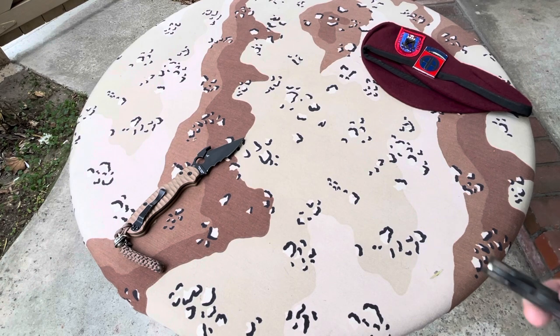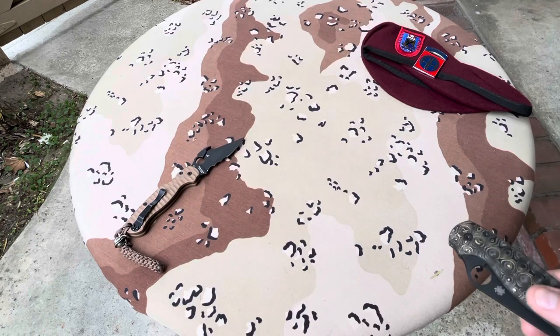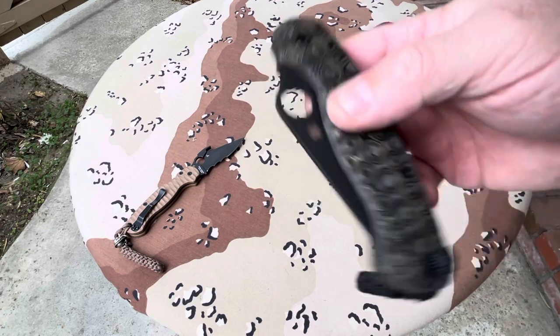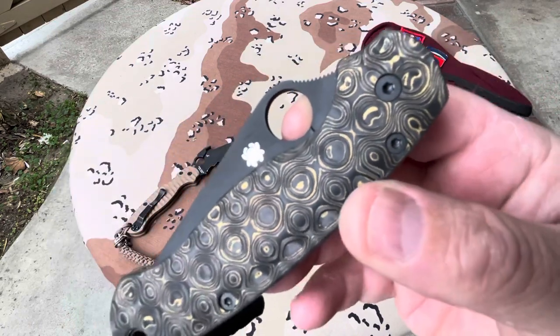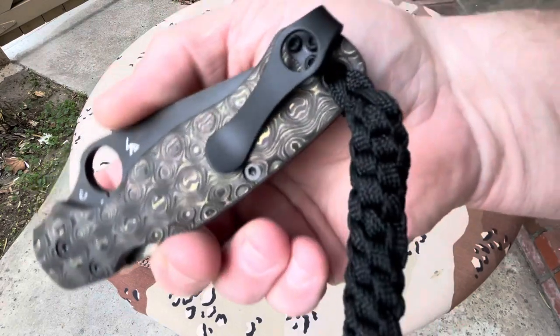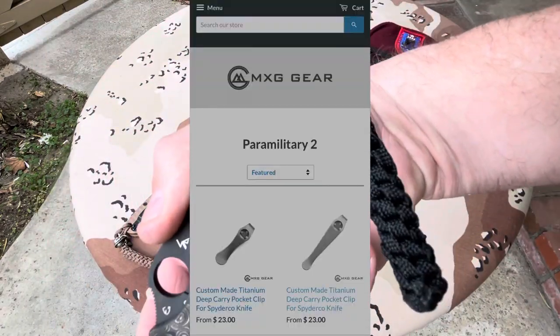This one comes from our good friend from Russia, Aramis Akhmadov. Here it is — isn't that gorgeous? Look at that detail. It looks like Damascus on each side. And there's that deep carry pocket clip from MXG Gear.